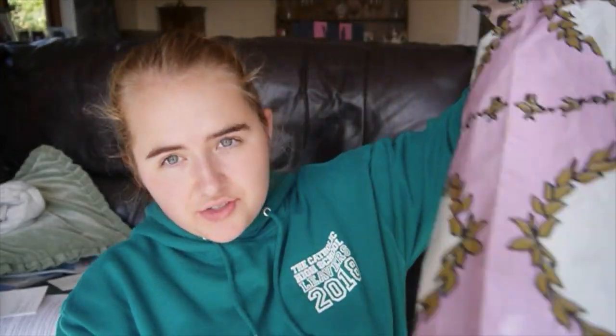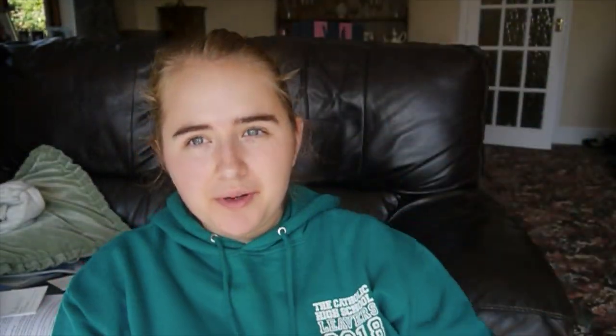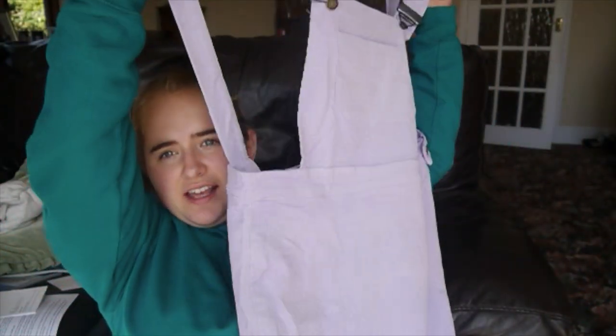This parcel just got delivered from Boohoo — I don't even remember what I ordered even though it was yesterday. There are lots of fancy dress and themed events at my college, and we already knew about a few of them. So first up is this lilac pinafore.